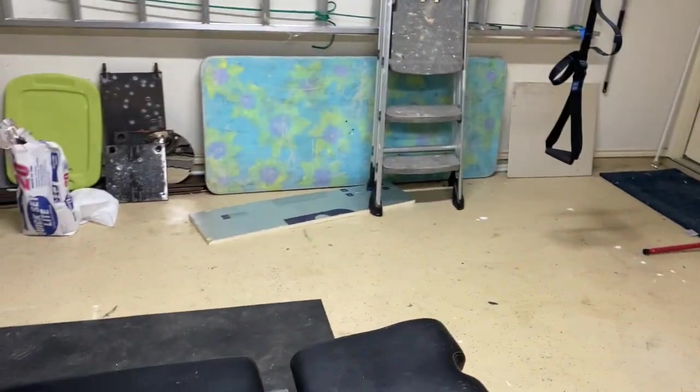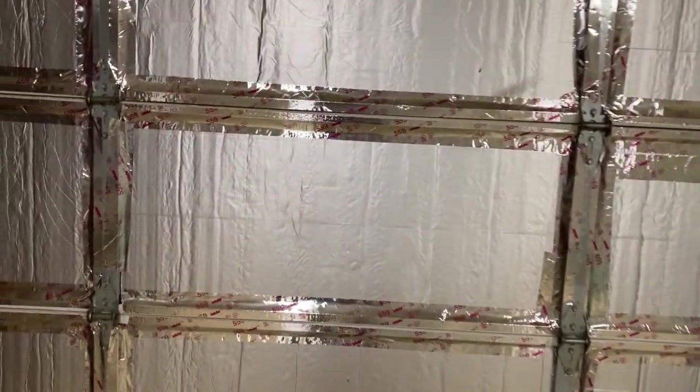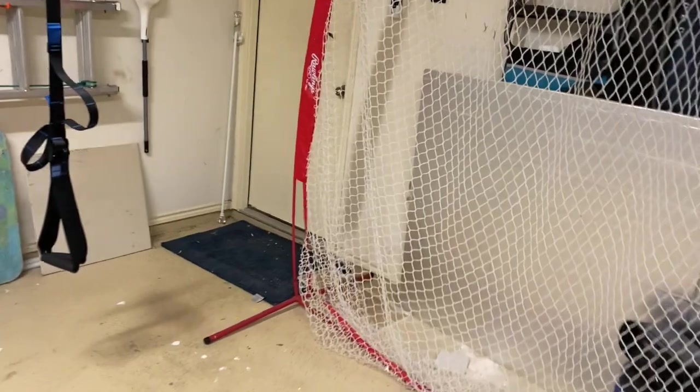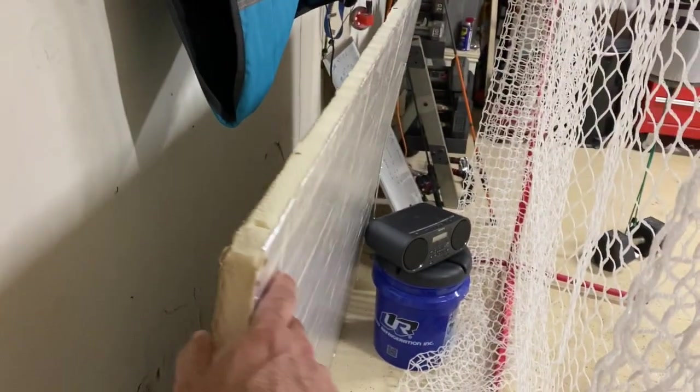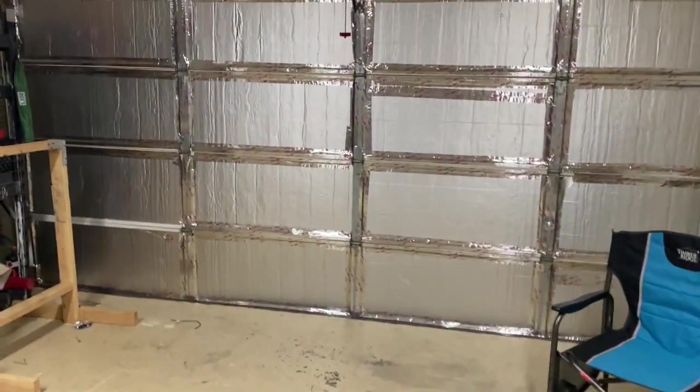In Texas it gets so hot the garage is unbearable. A couple of things you can do: insulate the garage door, unless you buy an insulated door which is pretty expensive. You can get foam insulation material at Home Depot or Lowe's — it's pretty cheap. Just get one-inch foam, cut it, and put the panels up there. That'll prevent heat traveling through that hot metal door.